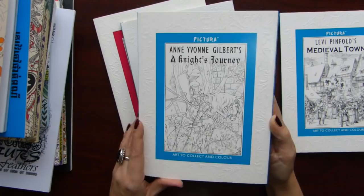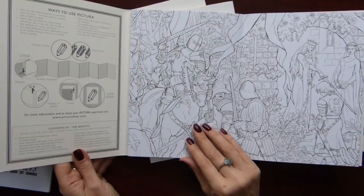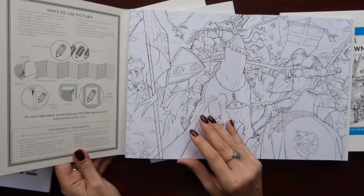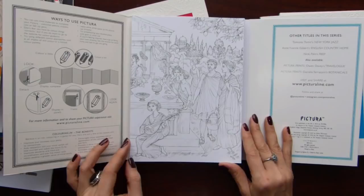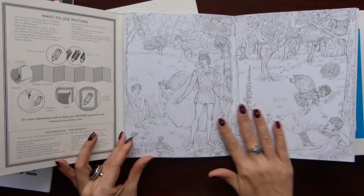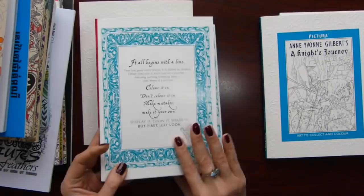Then comes Ann Yvonne Gilbert's Knight's Journey. I love it, though I can't imagine coloring that many people and horses — I mean people in armour. Then comes Debra McFarlane's Midsummer Night's Dream — again very beautiful illustrations. I love it. Haven't colored in any of my Pictura books yet — I don't even know from which I want to start.